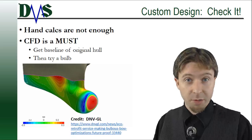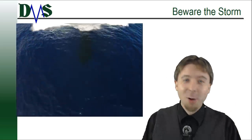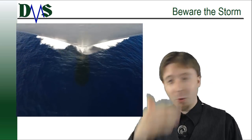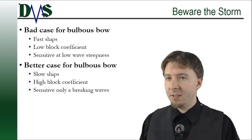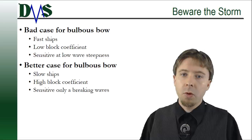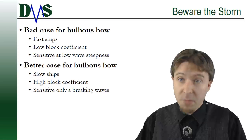Beware the storm. Bulbous bows are designed assuming calm water conditions — no waves, no storms. We all know calm water rarely exists on the ocean. Thankfully, for most storm conditions the bulb still works. The one limitation is that with especially large waves, or small vessels that pitch around in normal sea states, the bulb never really gets a chance to set up a steady wave system and help you. As a rule, fast ships with a low block coefficient are bad candidates for bulbous bows — they drop in performance very quickly, even with low wave steepness in normal sea states.